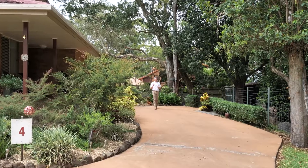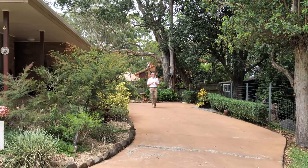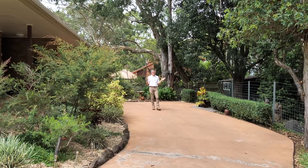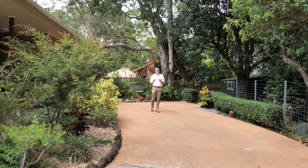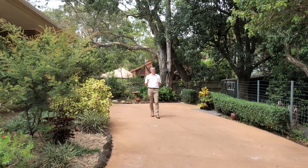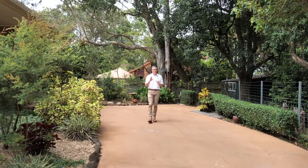Pretty and private are two words to describe this freestanding split-level unit tucked away at the rear of the complex, amongst gorgeous natural surroundings. This would be the ideal place to downsize to, perfect for those entering the market, or just a beautiful place to call home. Come inside — I'd love to show you through.